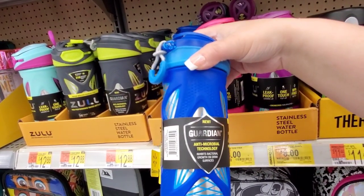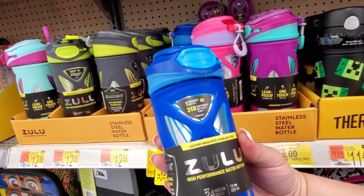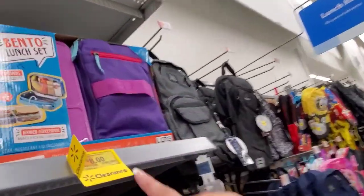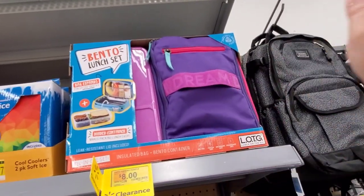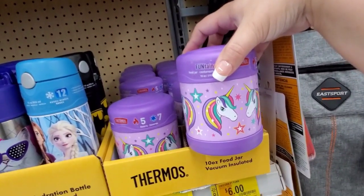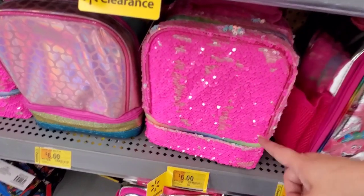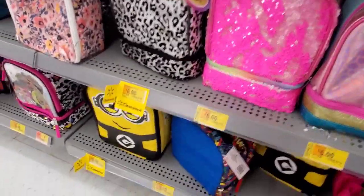We also have Guardian Antibacterial Leak Proof One Touch BPA Free High Performance Water Bottles at $8 from $12.88, and some at $4. There's a Galaxy one for $4. Also a Bento Lunch Set — they're super popular on TikTok — now $8, was almost $14. Little thermoses are down to $6 from $11. One includes an ice pack. Minions lunch sets for $6, lots of clearance on the lunch boxes!